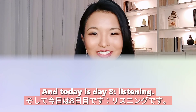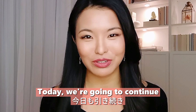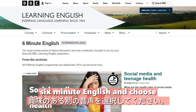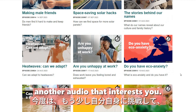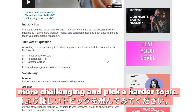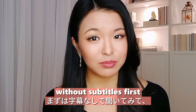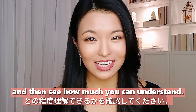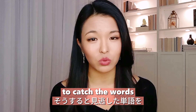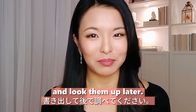Welcome to week number two. Today is day eight: listening. We're going to continue improving your listening skills. Head back to BBC Six Minute English and choose another audio that interests you. This time, try something a little more challenging and pick a harder topic. You can also try listening without subtitles first to see how much you can understand, then turn on subtitles to catch any words you missed. Write down any new vocabulary words and look them up later.